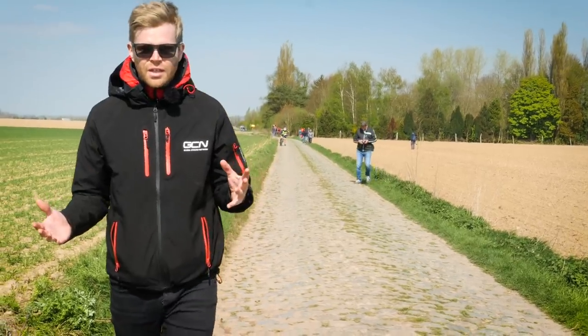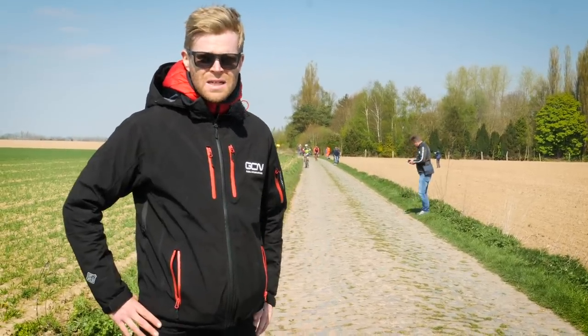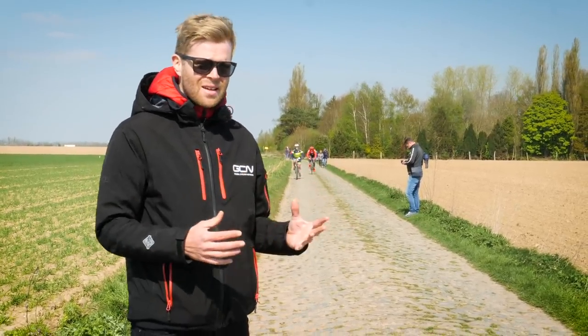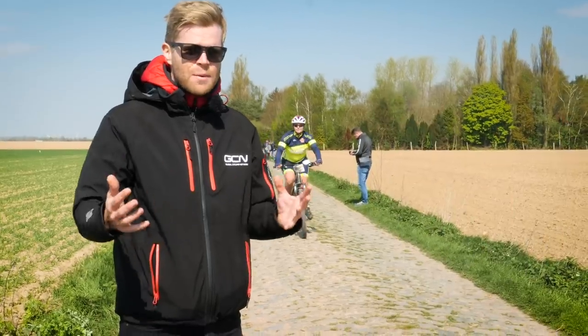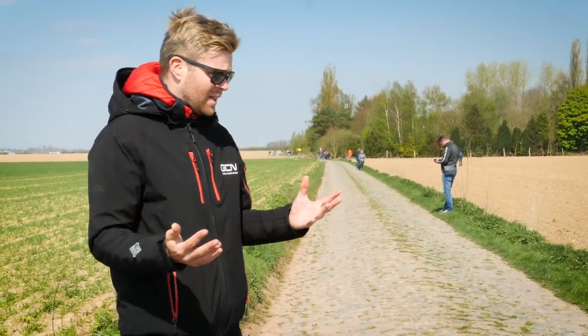Despite all the modifications and preparations riders can make, there's no escaping that riding on cobbles like these hurts. It hurts a bit less than it used to 30 years ago with the equipment they had back then, but it still hurts. Only the most dogged, determined, tenacious and strongest riders will be triumphant in a race that's such a war of attrition. Paris-Roubaix is also very unpredictable, and that's why we love it — because as soon as sport becomes predictable it can become boring, and Paris-Roubaix is anything but that.